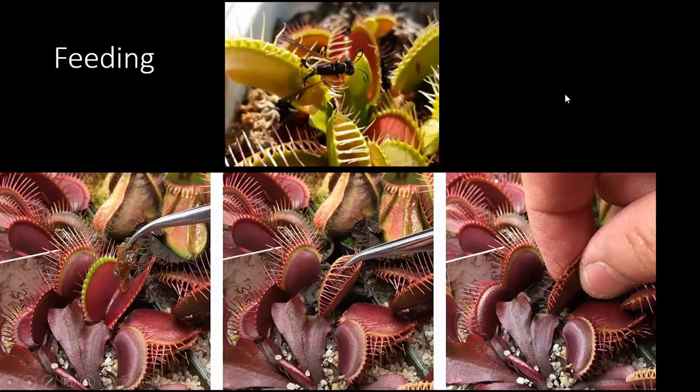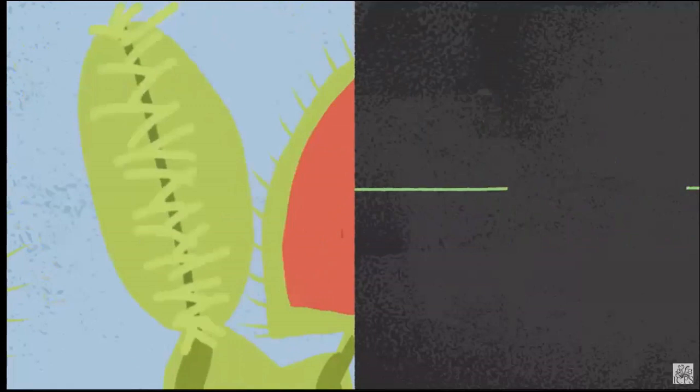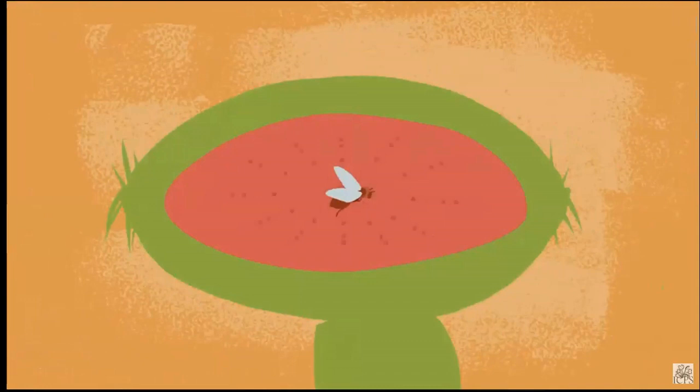For feeding — most of the time they will catch their own prey. However, if you've got them growing inside or you just want to feed them, you can feed them pretty much any type of soft-bodied bug. You can also rehydrate bloodworms and feed them. The traps have little trigger hairs on the inside, and you want to make sure you trigger those little hairs. Once you get the bug in there, rub it around three or four times to make sure you hit those trigger hairs. The trap will close, but also massage the outside of the trap so it simulates the bug is still alive — otherwise it'll open up and release whatever you've put in there.